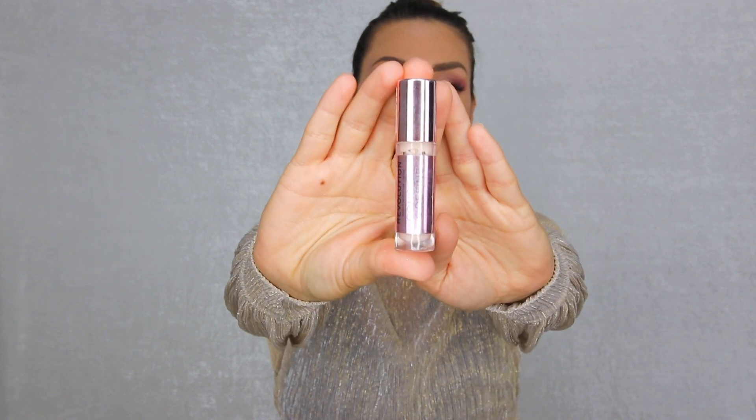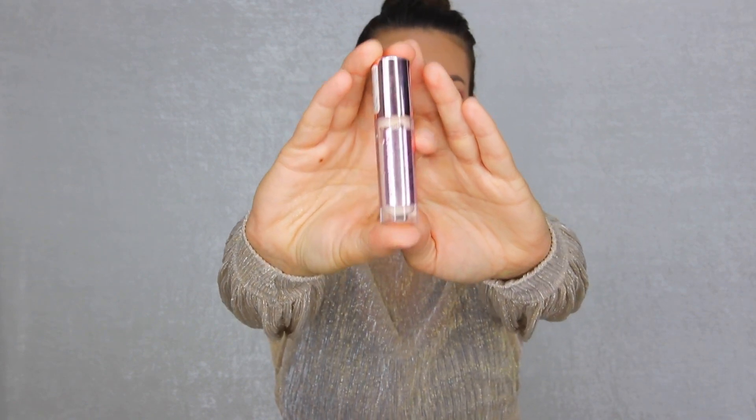Let's start with the concealer — the Makeup Revolution Conceal and Define Concealer. It comes in a very small package. It's not a concealer I love but it's okay for the price. I paid around 55 Swedish kroner, which is about $6. I have it in color C3. It comes with a doe-foot applicator, similar to Tarte Shape Tape, but not as much coverage. It can crease up a little so you definitely need to set it. Overall, it's a good everyday affordable concealer — more of a wow than a no.